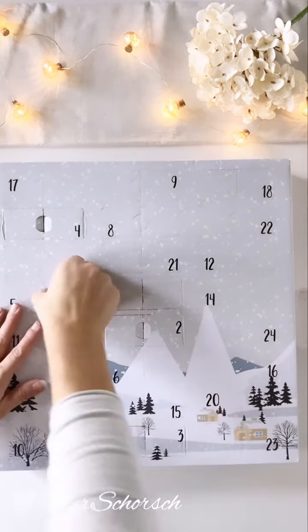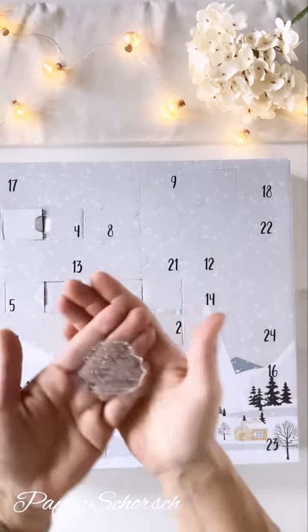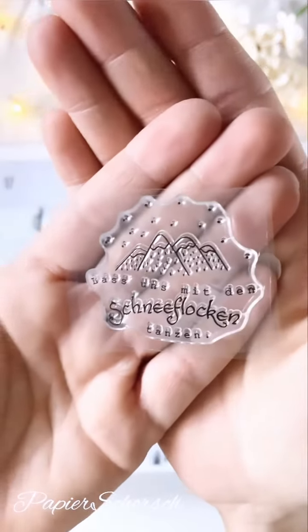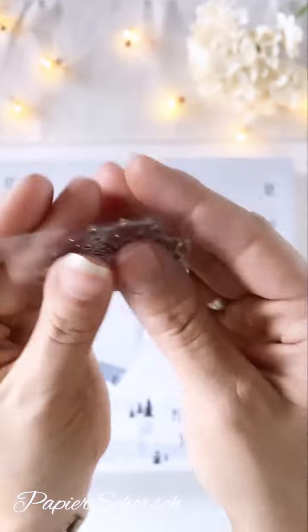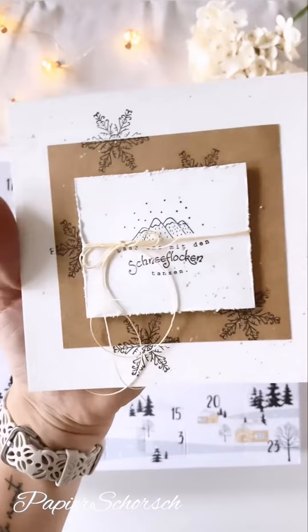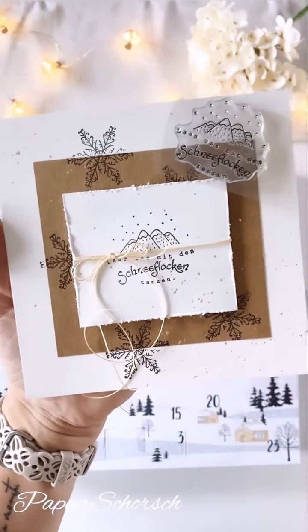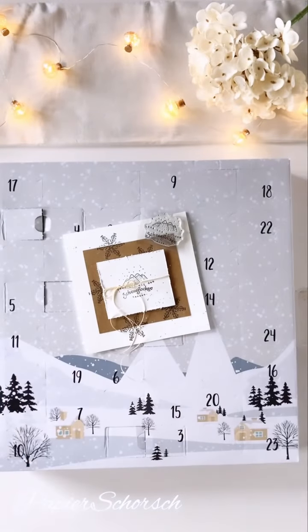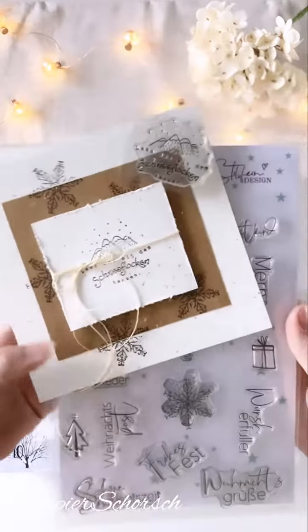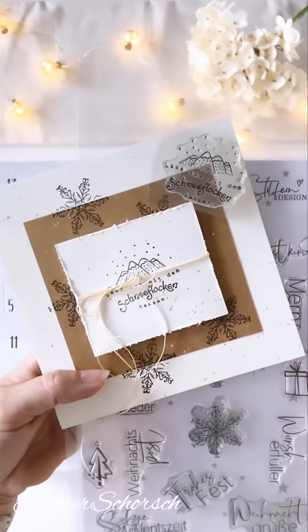Flappeart Adventskalendertürchen Nummer 5 haben wir Berge. Lass uns mit den Schneeflocken tanzen. Was habe ich dazu gezaubert? Ein Catcher mit Kraftpapier. Die Sterne habe ich irgendwo rausgepflückt – jetzt weiß ich wieder wo. Das habe ich nämlich vorhin gesucht und nicht gefunden. Aus dem schönen Stempelset von der lieben Steffi. Der Stern – oder die Schneeflocke eigentlich – ist da unten drin. Und die hat für mich genau dazu gepasst.